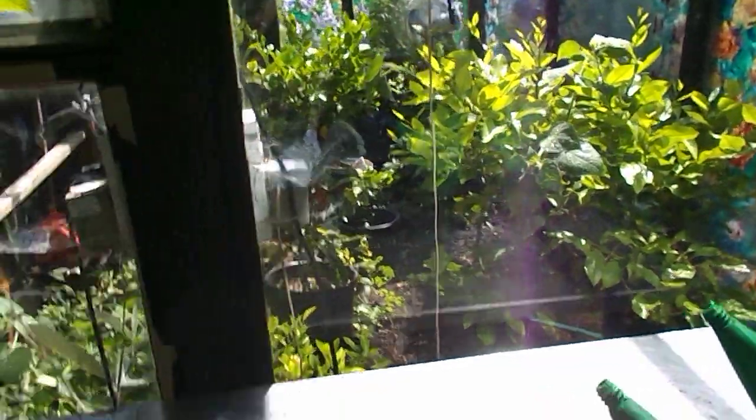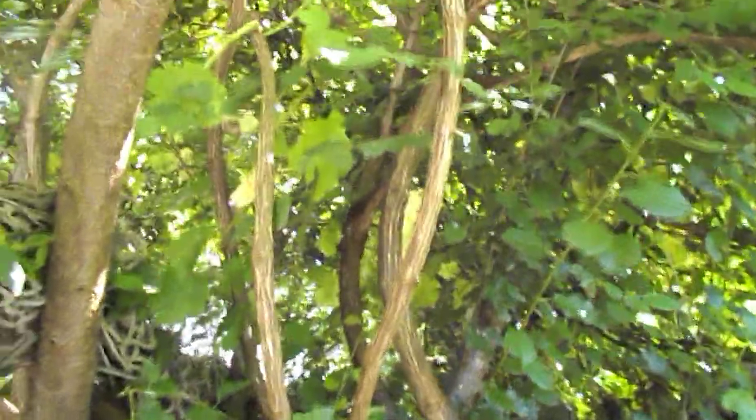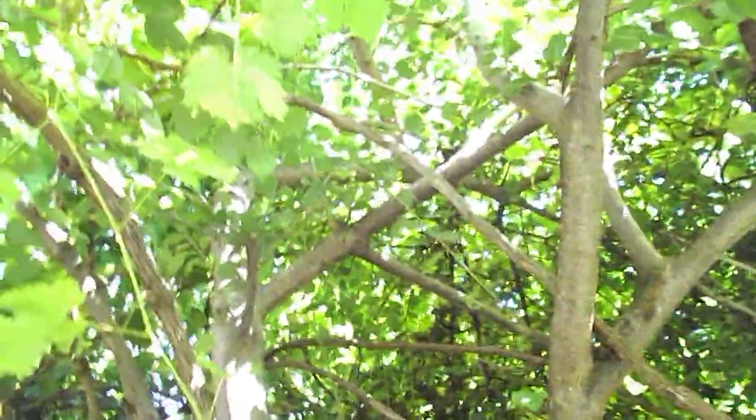Those are lemons and oranges in there. This is avocado here — you put it in filtered light. And this is the grapevine that goes up the tree, and you can see it just continues on and it anchors the tree, so that's really cool.